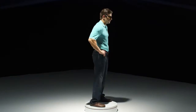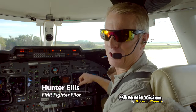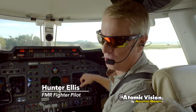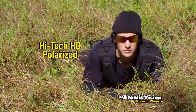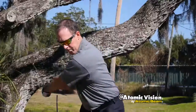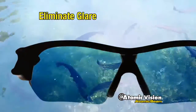Soldiers in battle depend on clear vision. Now you can get that same HD clarity with Atomic Vision by Atomic Beam. Hi, I'm Hunter Ellis, and I wear Atomic Vision by Atomic Beam for crystal clear vision when it matters most. These high-tech HD polarized lenses help you see objects the naked eye can't detect. That's why soldiers depend on sharp clarity like you get with Atomic Vision.